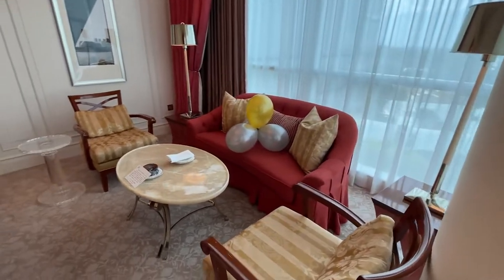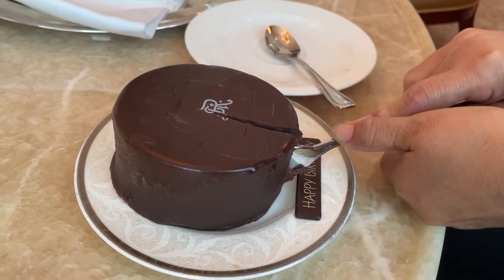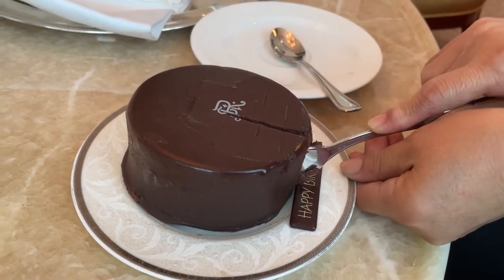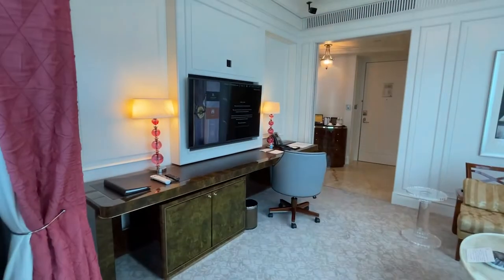We have two seats, a lounge couch, and welcome amenities from the St. Regis team — thank you so much. My mom's going to enjoy the chocolate cake. And right down here we have a massive TV, I think at least 60-inch. We have a large lounge with a leather countertop and more storage space down here in the bottom.